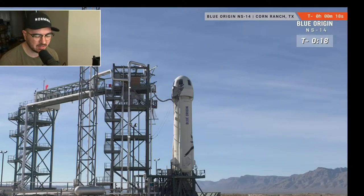All right. So like I said, this will be nice and short. They'll get about four minutes of weightlessness, and it gets off the pad pretty quick.